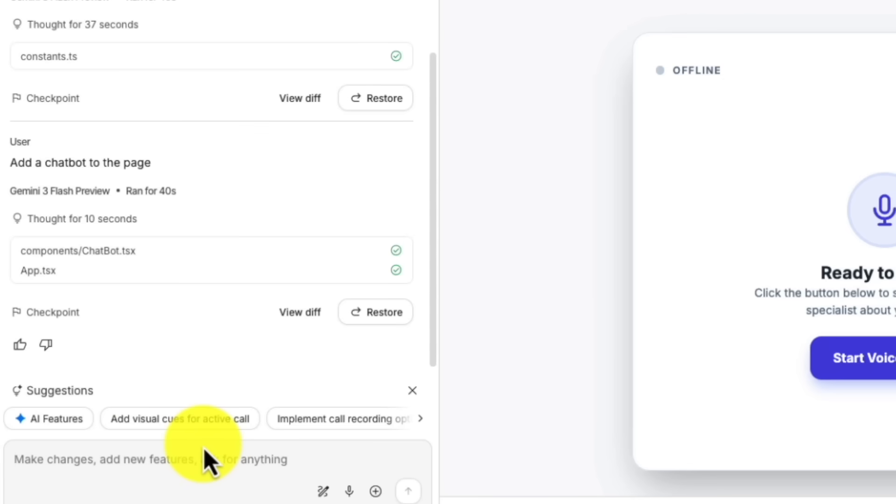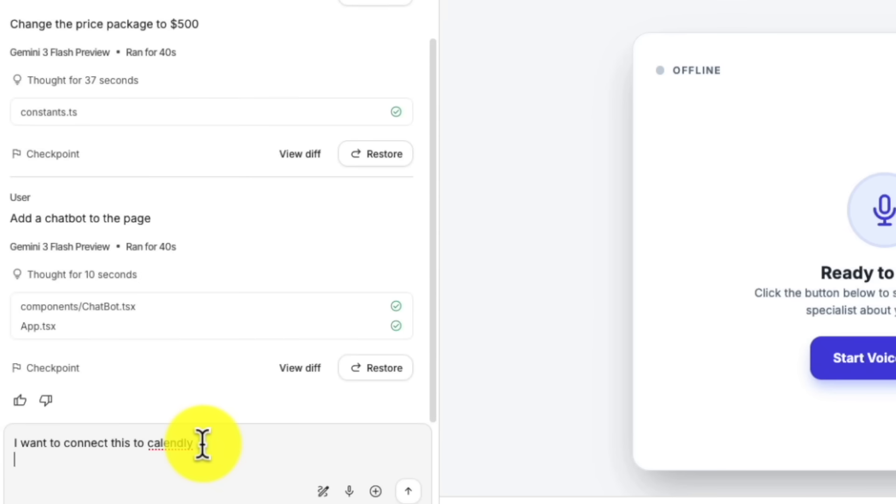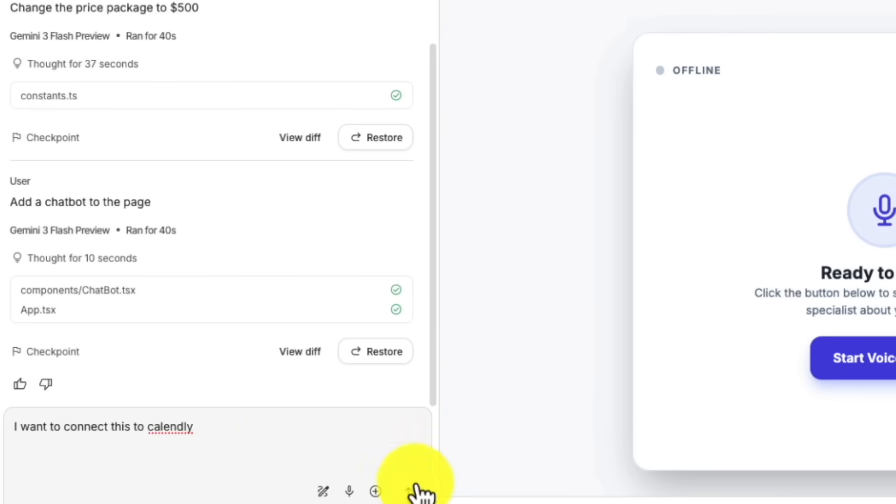Most tutorials stop here. But there is a second layer nobody talks about. You can connect these voice agents to actual business systems — appointment scheduling tools, CRM platforms, payment processors. Google AI Studio outputs code you can hand off to any developer to integrate into existing workflows. So you are not just selling a chatbot. You are selling a complete automation system that plugs into everything the business already uses.